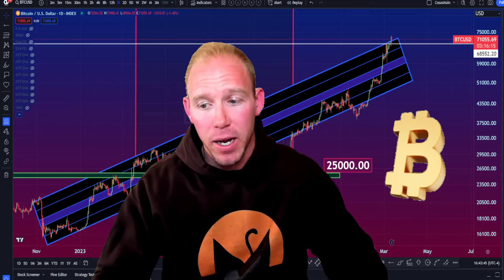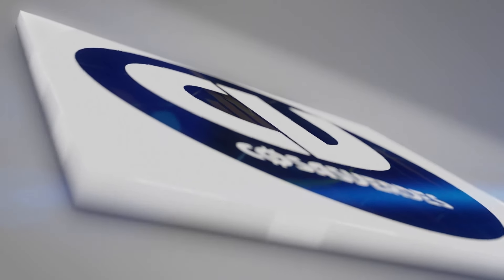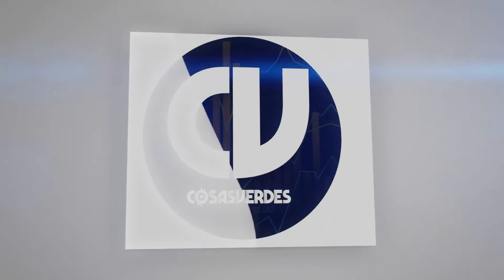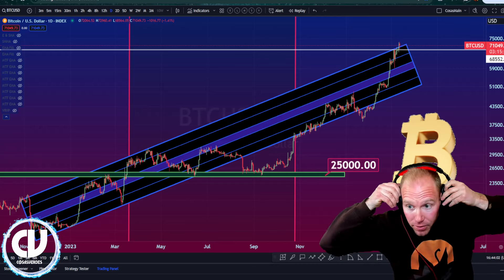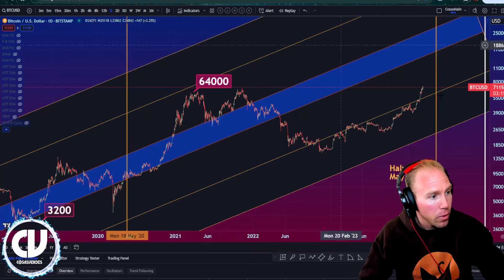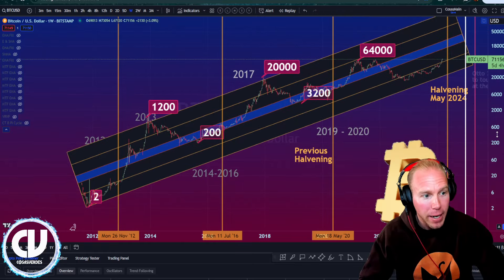I want everybody, new viewers included, to be very prepared for this. So with no further ado, let's dive in. The three main price paths that I feel Bitcoin will follow — I will go to a macro chart and put it on the weekly. For new viewers, this is what I call my super macro mega chart.